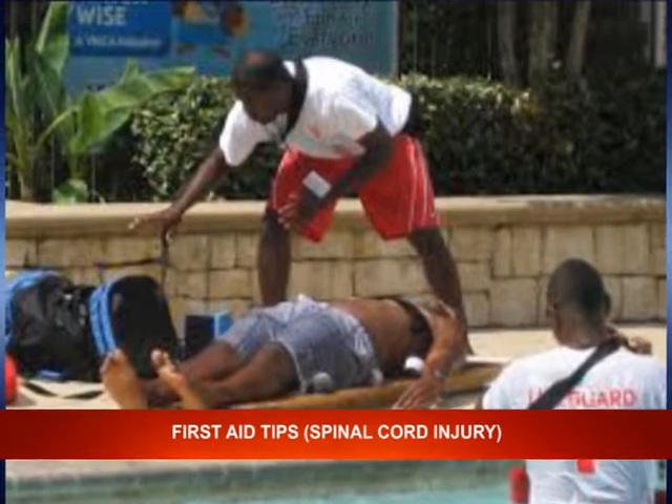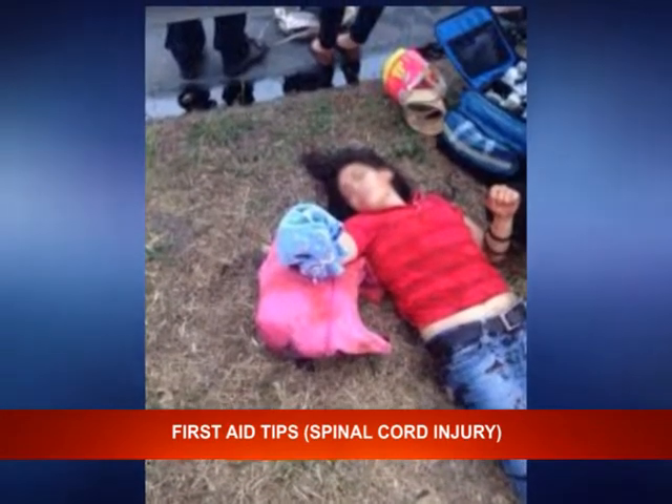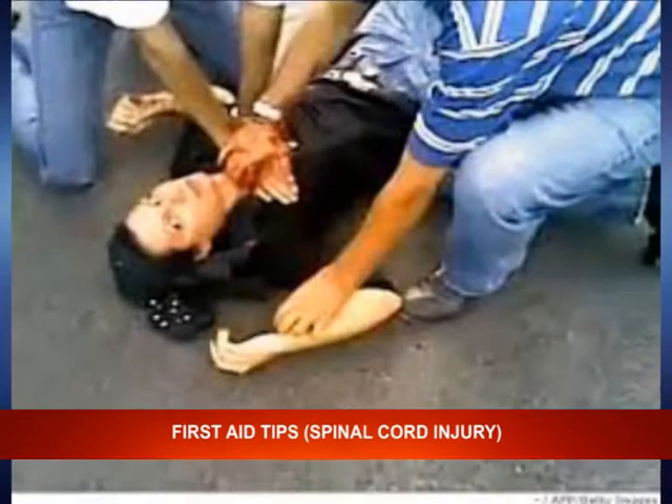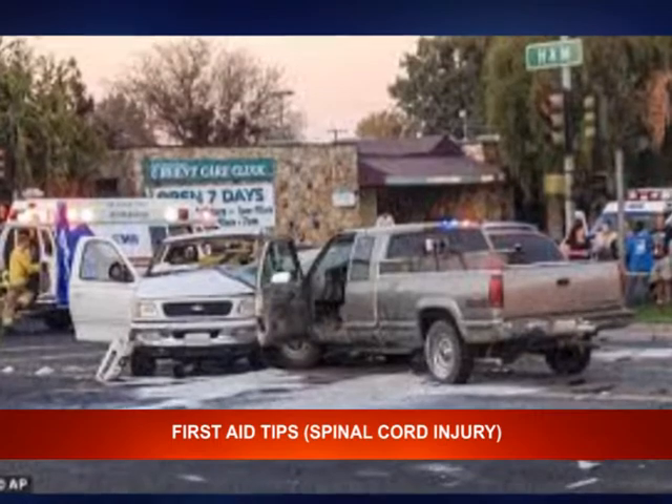Step two: do not move the victim. Do not move the victim unless he or she is in immediate danger of further injury, or you need to open an airway for them to breathe.